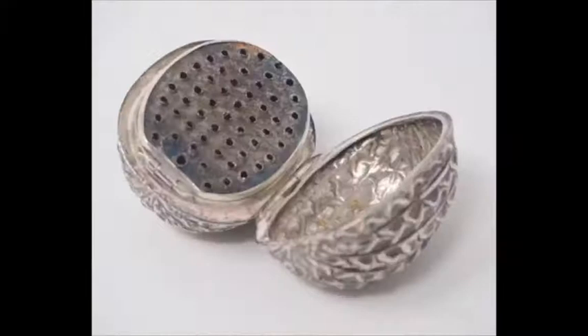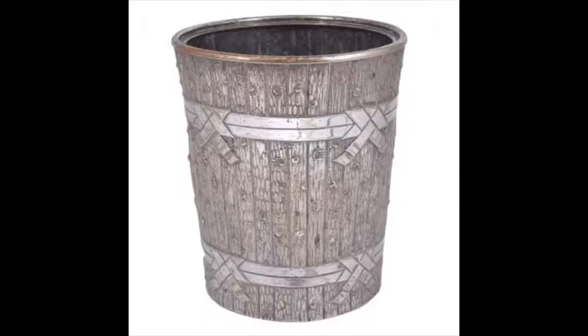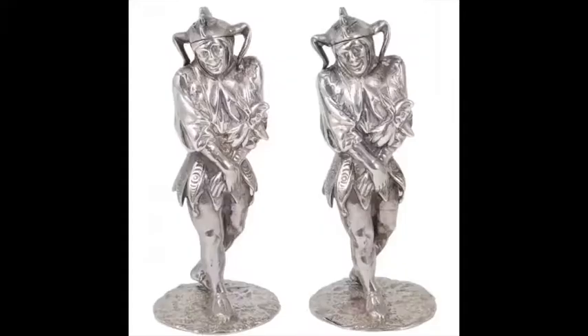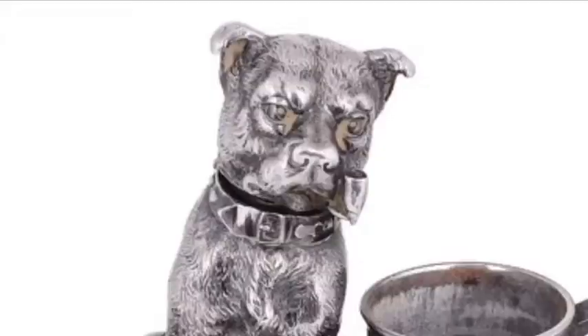Novelties were not restricted just to small objects. Later, under Victoria's reign, you might display fetchingly arranged flowers in this German silver boot. Your hock before dinner might be nicely chilled in this Elkington electroplate wine cooler of 1877, replicating a bound wooden pail. At dinner, you could then season your food with this pair of pepperettes by Henel of 1868, and afterwards comfortably settle down to a cigar, lighting it off the flame coming from the pipe in the terrier's mouth.